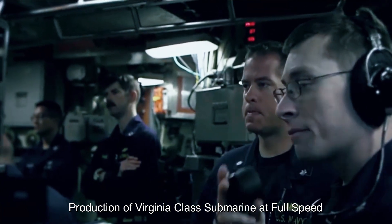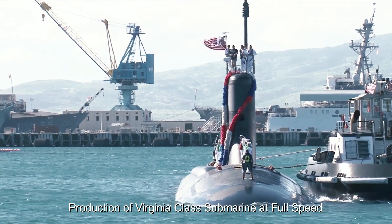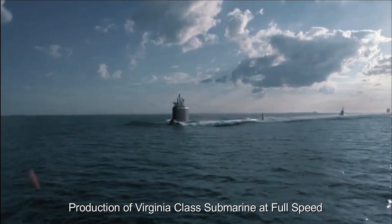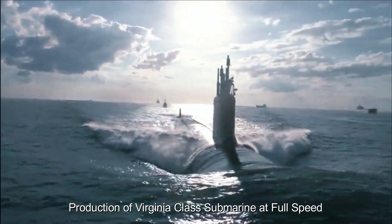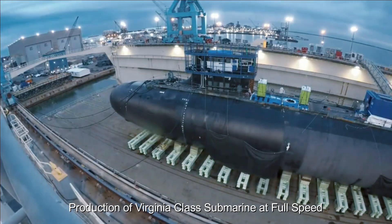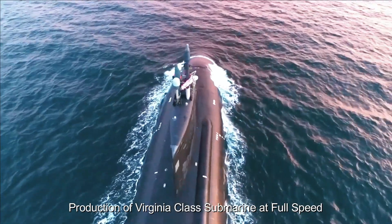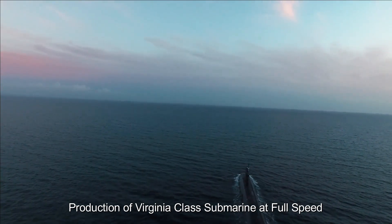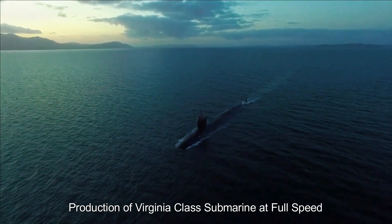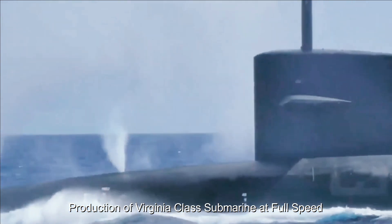A recently released Congressional Research Service report detailed additional changes that the Block V variant will possess. Most Virginia-class boats procured in FY 2019 and subsequent years are to be built with the Virginia Payload Module, or VPM — an additional 84-foot-long mid-body section equipped with four large-diameter vertical launch tubes for storing and launching additional Tomahawk missiles or other payloads. When procured at a rate of two boats per year, VPM-equipped Virginia-class SSNs have an estimated procurement cost of about $3.45 billion per boat. The additional VPM could theoretically carry non-nuclear weapons like medium-range ballistic missiles, increasing the SSNs' lethality. Based on recent reports, the Virginia-class production line is working at full throttle at Newport News Shipbuilding, and the new class of SSNs will likely lead the Navy's underwater efforts for decades to come.